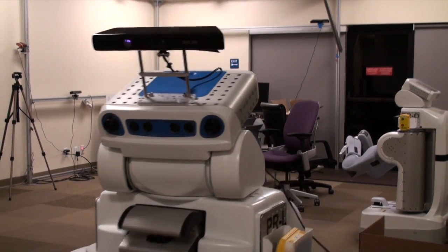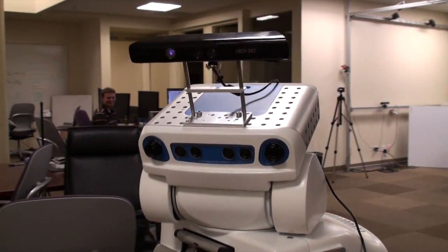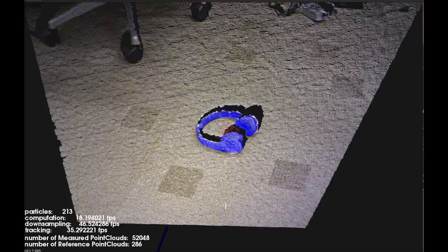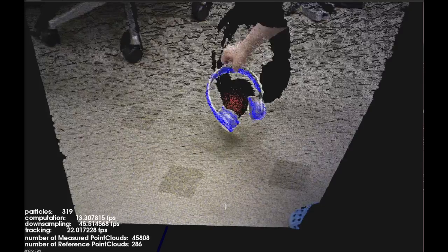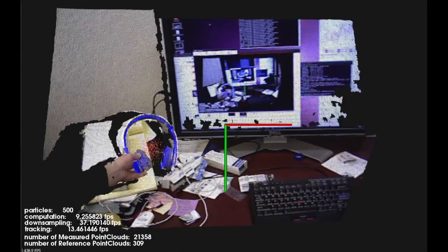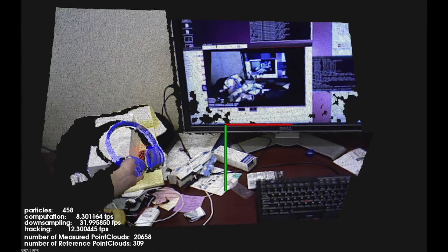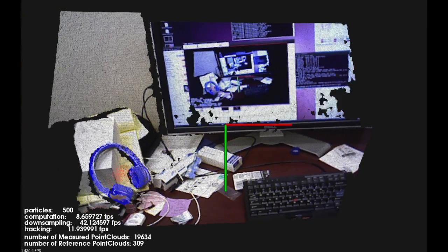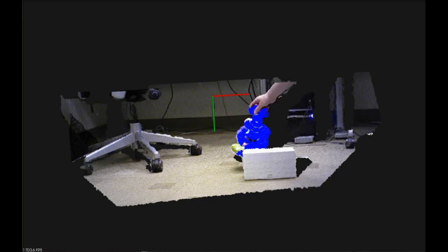Depth sensors like the Microsoft Kinect or Asus Action Pro sensors give us 30fps point cloud data, and this amount of information needs to be processed very fast for real-time processing, basically under 30ms per frame. For problems such as object recognition, tracking techniques help us to achieve real-time performance on such devices.